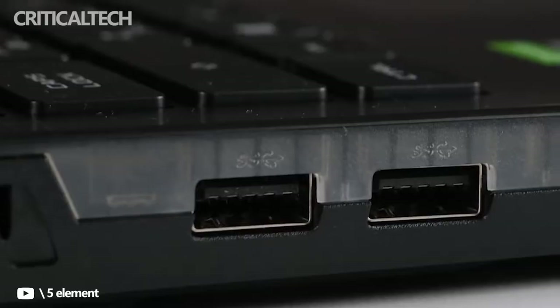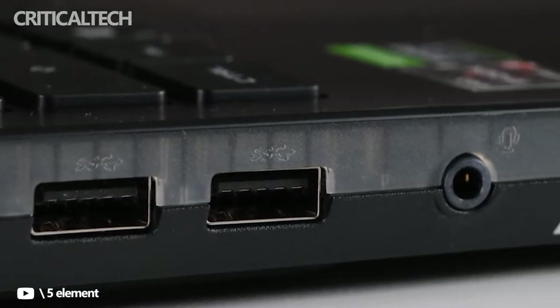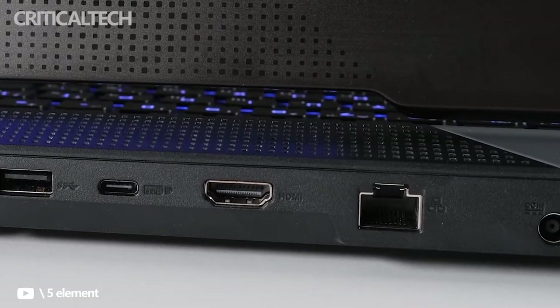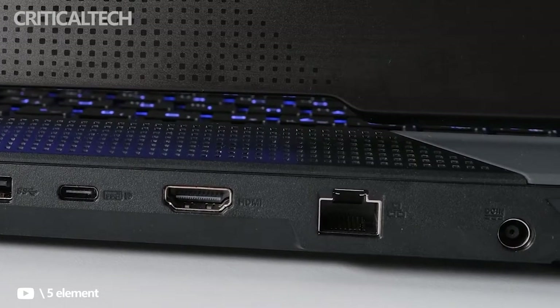As for port selection, there's a headphone jack alongside two USB-A ports around the left side. On the back, there's a proprietary power connector, a 2.5 Gbps Ethernet jack, an HDMI 2.1 port, and two Thunderbolt 4 / USB4 Type-C ports.